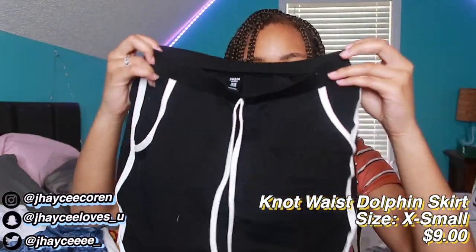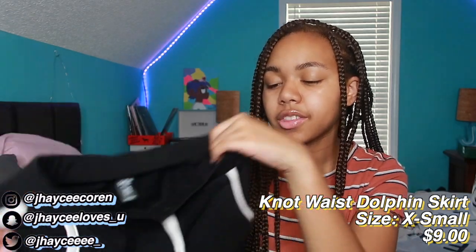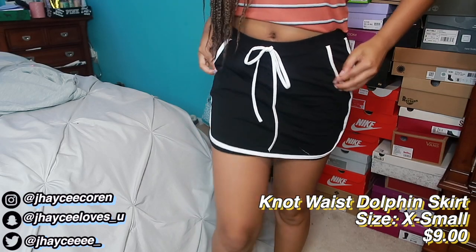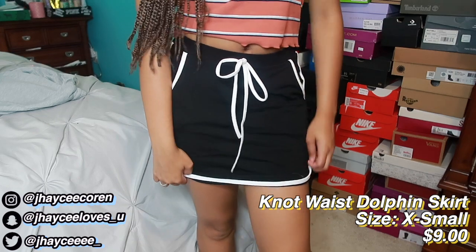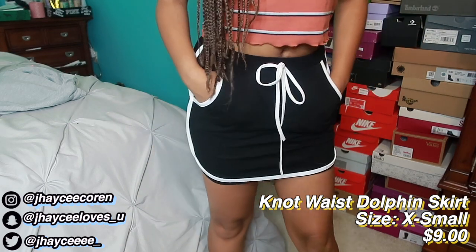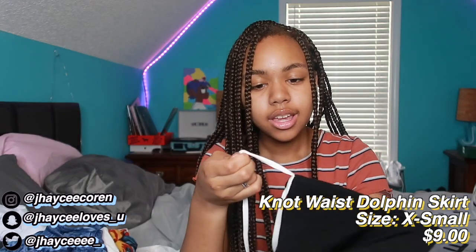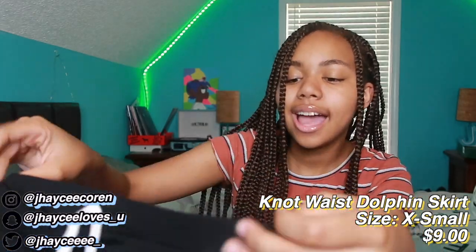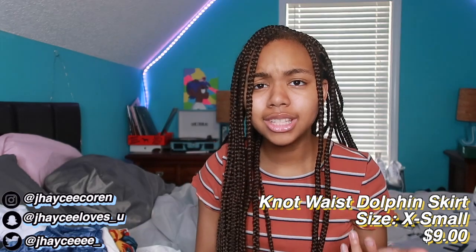Next is a black sweat skirt. It's kind of short on me — shorter than fingertip lift for school dress code. I got an extra small, and I feel like a small would have come down longer. The material is like sweatpants material and it's really stretchy. The pockets are real — I can stick my hand in them — but the drawstrings are not functional. It's kind of tight, so if your dress code is strict you might not be able to wear it to school.